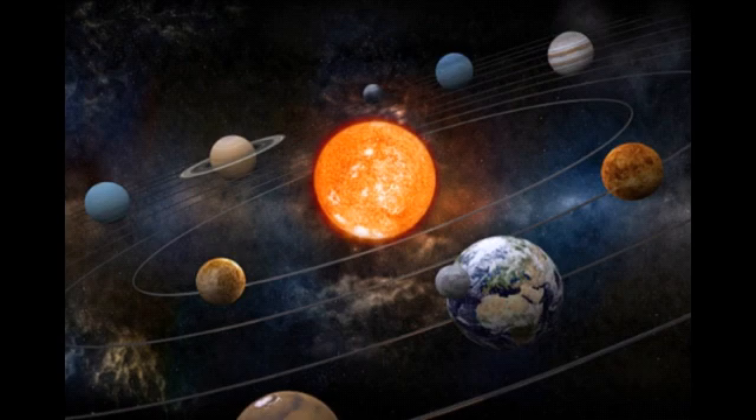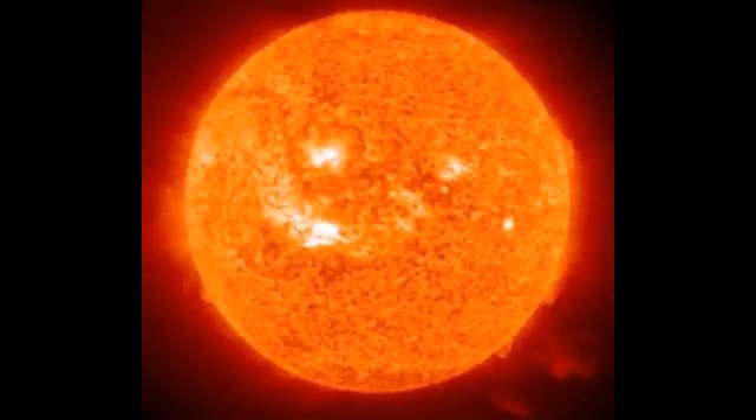The sun is a star at the center of the solar system and it is by far the most important source. Its diameter is about 1.3 million km, that is 864,000 miles, and it is 109 times bigger than the earth. The sun is so huge that the earth can fit into it 1.3 million times.